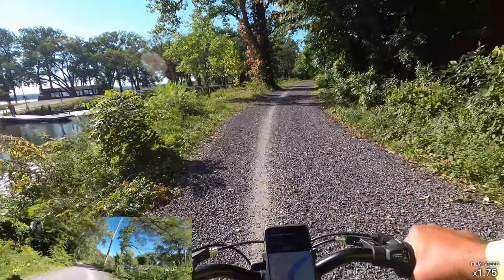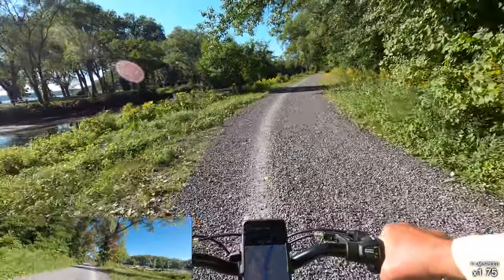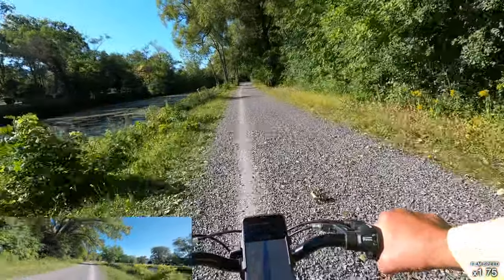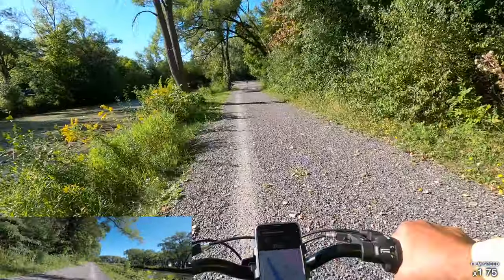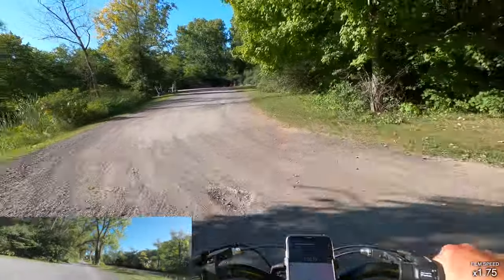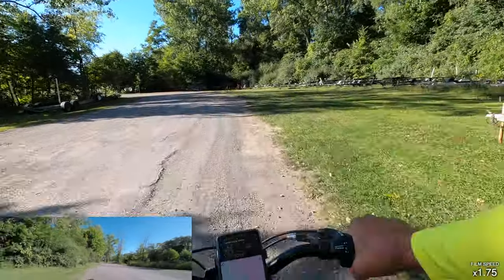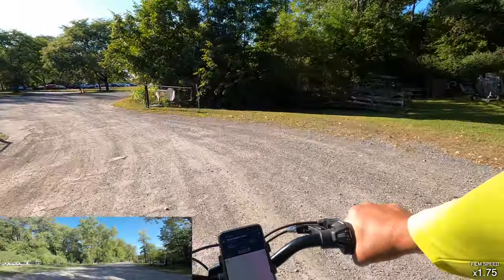We're going along the canal here. Usually there's quite a few fishermen — this was filmed during the early fall. You'll normally see quite a few fishermen right in there fishing the canal, catching catfish or pickerel or something. But it's abandoned right now. This is a little side access road that swoops up and connects into one of the main roads of the state park.